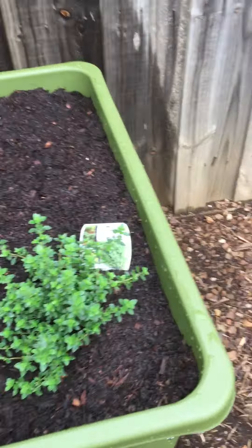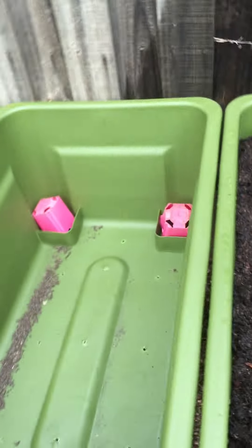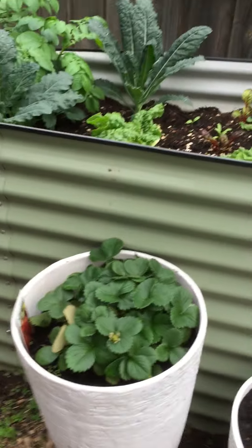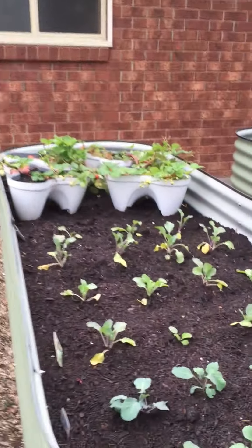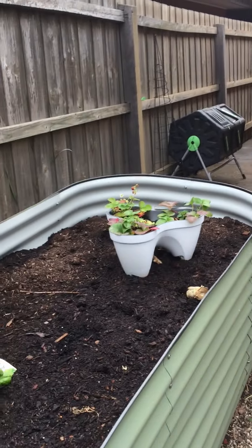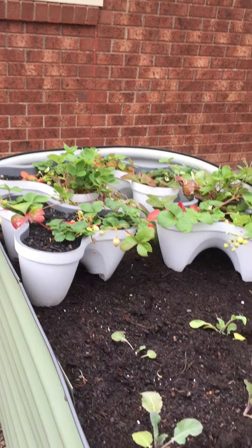That one's finished with some lemon thyme in there. I'm going to put strawberries in some of these — I don't know how much room they'll take. At the moment I've got one strawberry there, and I've got strawberry pots that I used to have in a patio, but my dog loves strawberries.